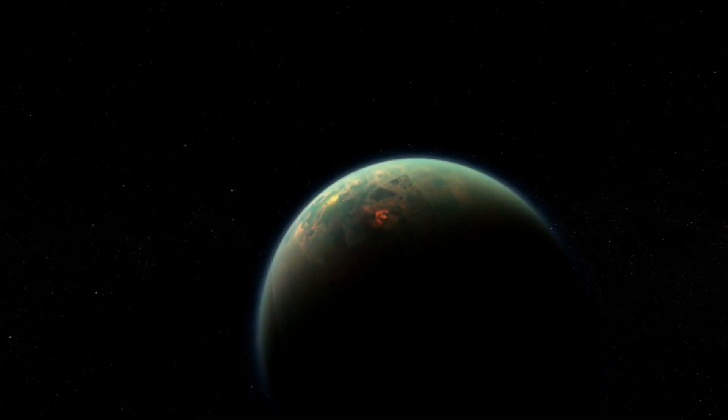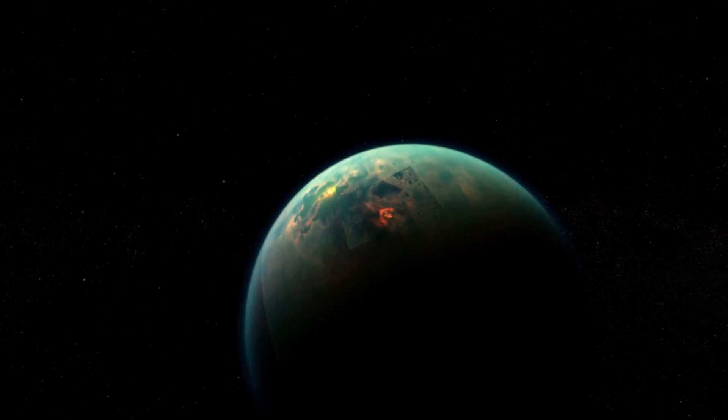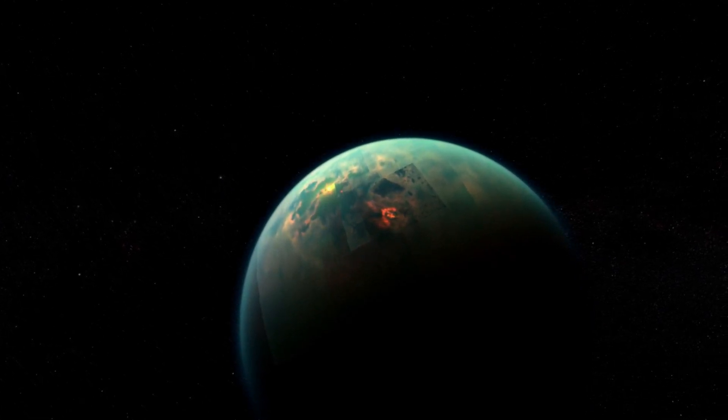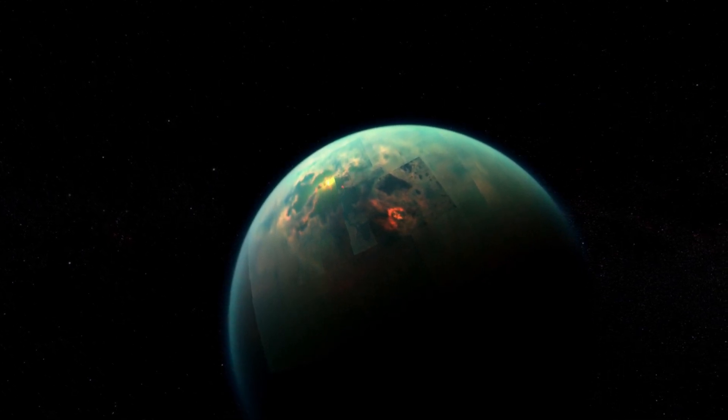24 years later, the Cassini probe revealed even more. On the surface are vast lakes of hydrocarbons, the building blocks of amino acids and proteins.